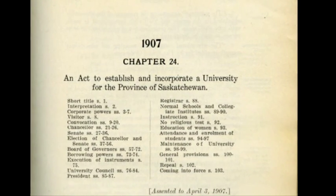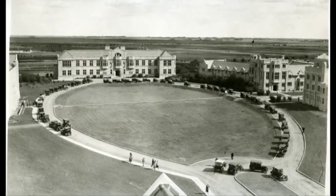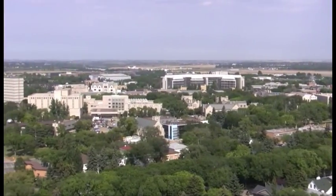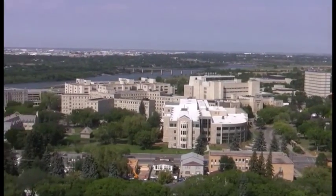In 1907, the Saskatchewan Legislature passed the University Act to establish a provincial university within the city of Saskatoon. The University of Saskatchewan was developed for the purpose of providing facilities for higher education in all its branches, enabling all persons without regard to race, creed, or religion to take the fullest advantage. Today, the U of S is the largest educational institution in the province. As the campus continues to thrive and grow, some of its buildings still maintain a unique historical character.